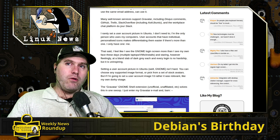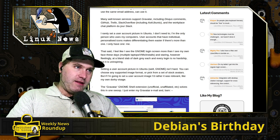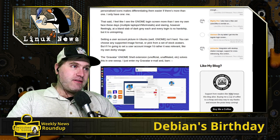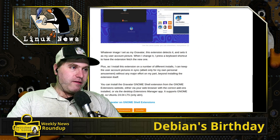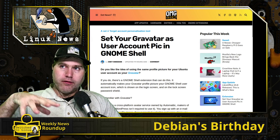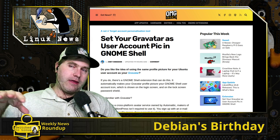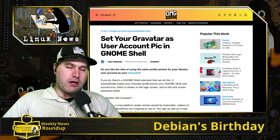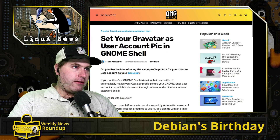Gravatar allows you to set a logo or user icon on that service, and anywhere you use that email address that supports Gravatar, rather than uploading a new logo each time, it will pull from your main Gravatar site. Change it in one place and it updates everywhere. This extension is only supported on GNOME 46 right now. All articles are linked in the description and at switchtolinux.com.